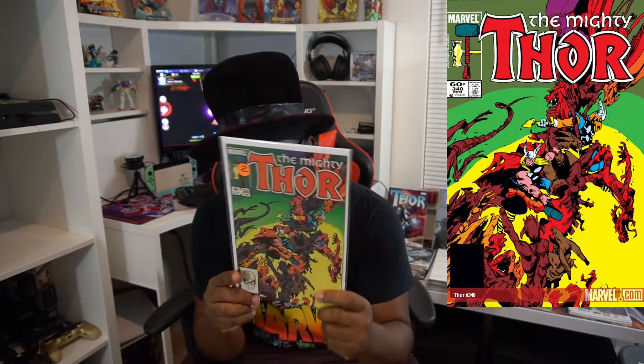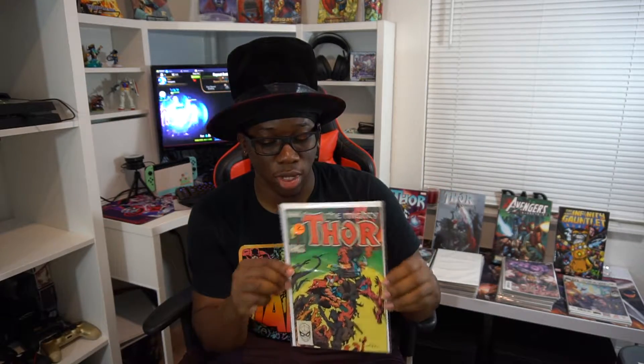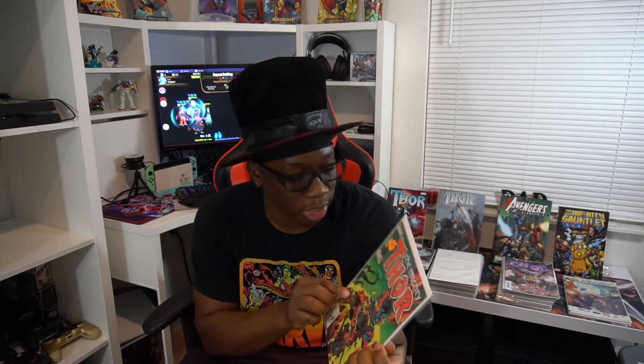Then I ended up getting this one as well. This isn't a key issue as far as value or first appearances go, however if you were to Google 'top Thor stories,' this will undoubtedly be on there — and it's usually number one. This is the story with Beta Ray Bill and Thor, and you have the Surtur storyline as well. So that's what this issue is. I was able to pick it up for two bucks. It sells for around eleven dollars or something like that. I don't plan on selling it right now — I've got to add it to the collection and it's in pretty good shape as well.